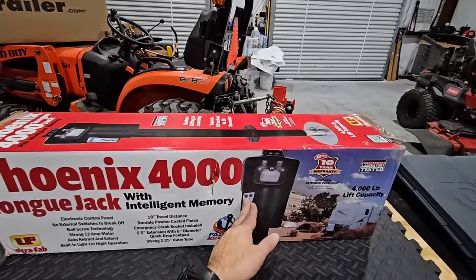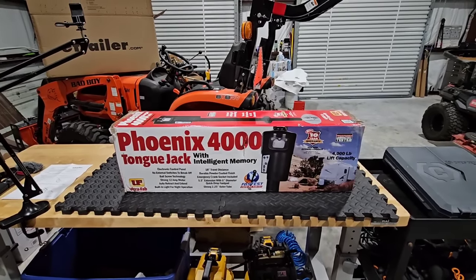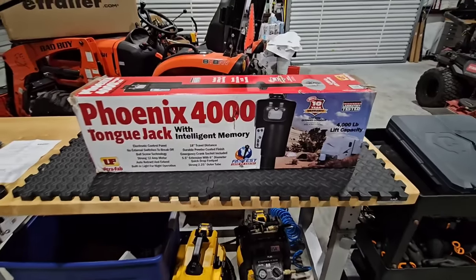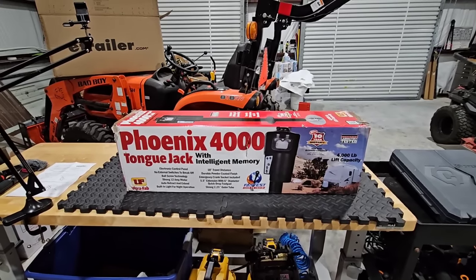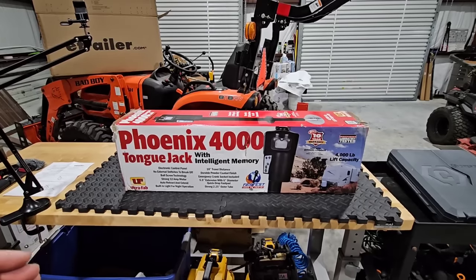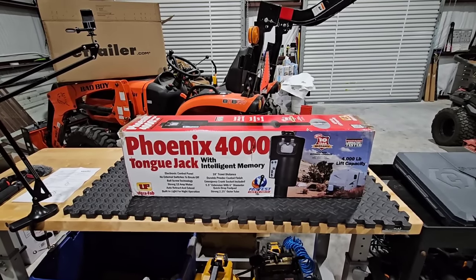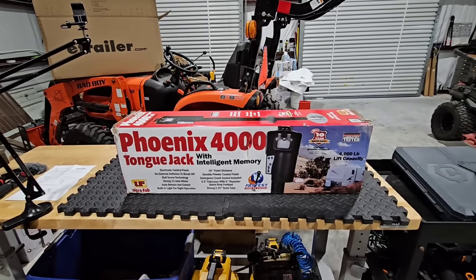That's where having not just one but two memory features — to be able to store two different heights — can come in really handy. Now those are all cool features, but the part I want you to zoom in on is this: 'Fastest jack on earth.' That is no joke. This thing is insanely fast. The amount of time it takes to either uncouple or couple up your trailer will blow you away. I showed this before a long time ago on my black cargo trailer and everyone loved it. So we're going to install this on the Forest River Surveyor today.